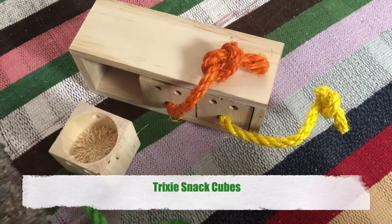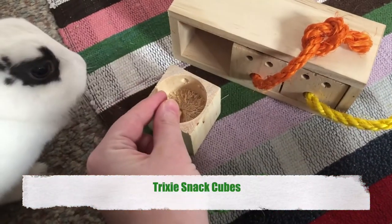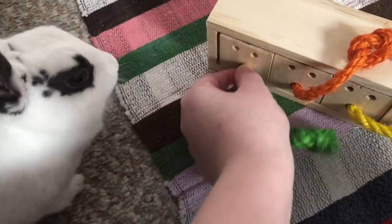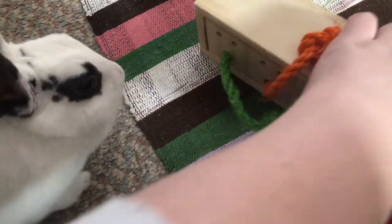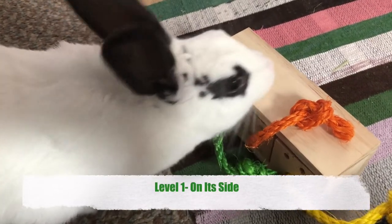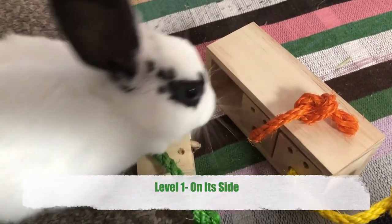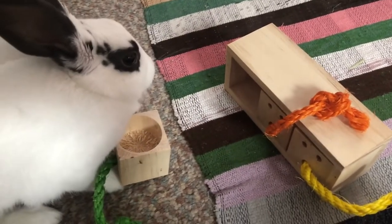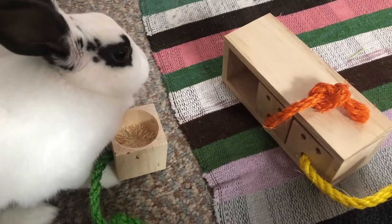This toy is Snack Cubes by Trixie. It's essentially a block of wood with 3 cube compartments that can be opened by pulling on the attached ropes. This comes with 2 levels of difficulty. Level 1 entails placing the toy on its side and having your bunny pull on the rope of the compartment directly in front of them to find the treat hidden inside. Make sure your bunny sees when you put the treat in so they know they have to get it.